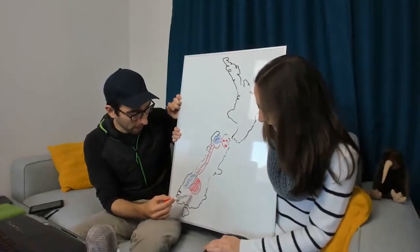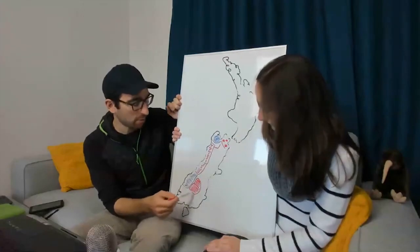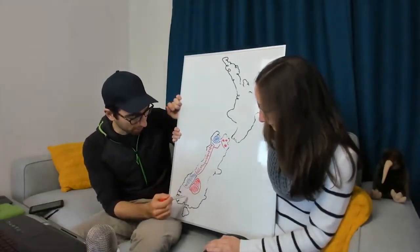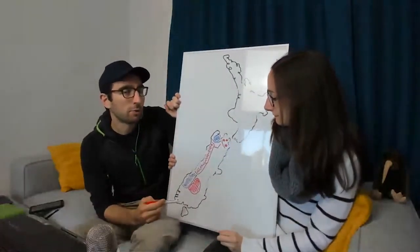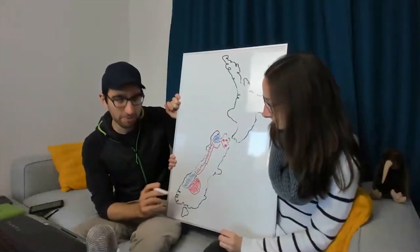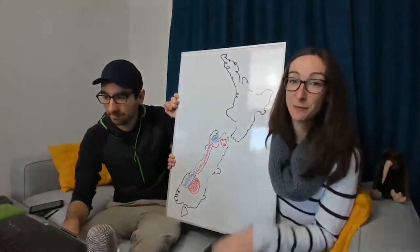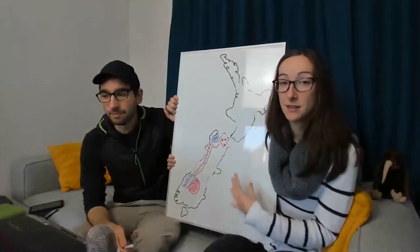The Queenstown area includes Wanaka, Queenstown, and Arrowtown, and there's quite a lot to do here. It's actually worth spending a little more than two to three days because from Queenstown you can also escape to Fiordland National Park.